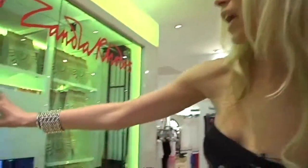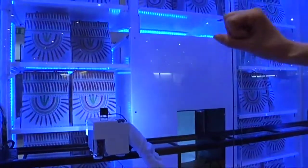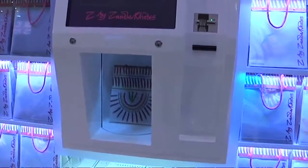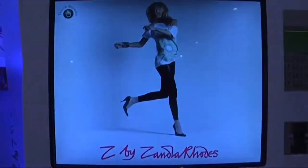Once it's suctioned your purchase from these exclusive branded bags, it goes down and it hands it to you through this hatch — all packaged, all lovely to go. You don't have to talk to anybody and you just have your fabulous exclusive Zandra jersey piece to wear wherever you want.